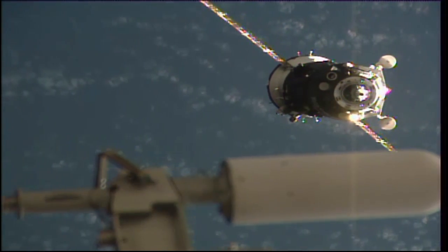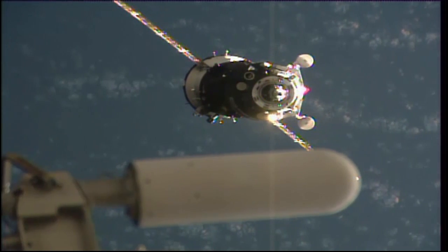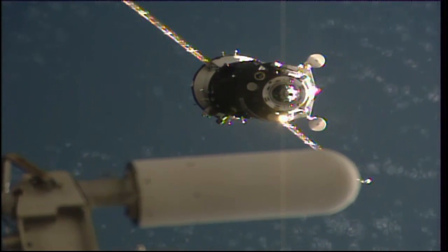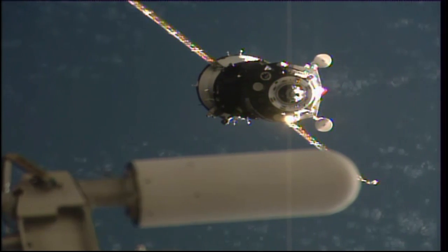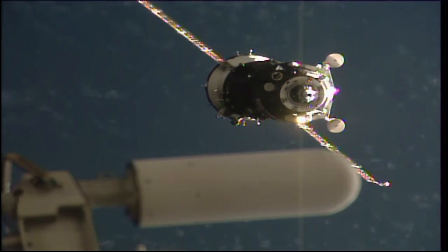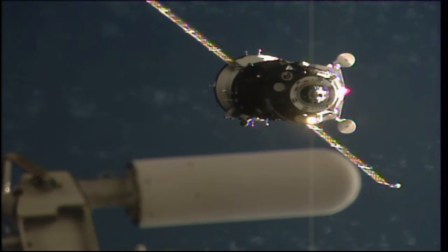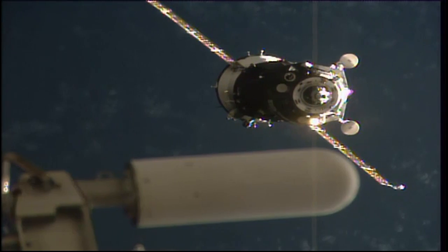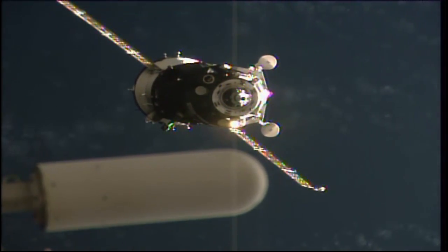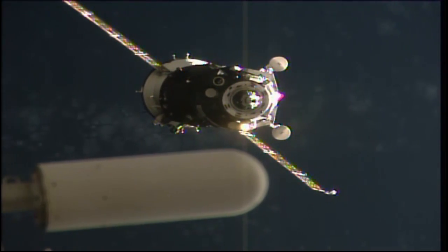You can see the periodic firing of thrusters as the Soyuz continues its very slow approach under the guidance of its automated rendezvous system. So far a precise alignment for the Soyuz forward docking probe. The docking mechanism on the forward end of the habitation module of the Soyuz MS-01 spacecraft will be activated a short time from now.